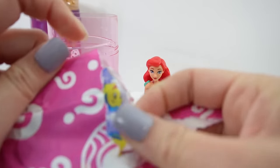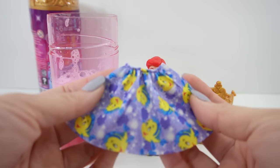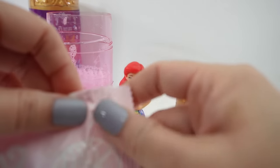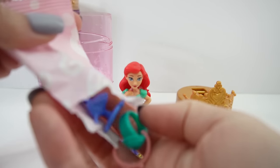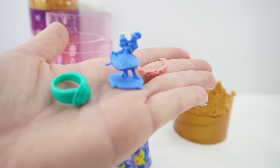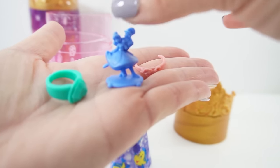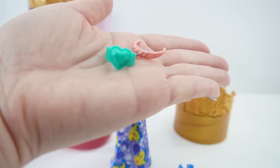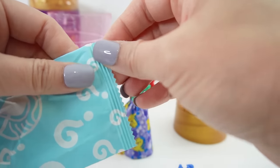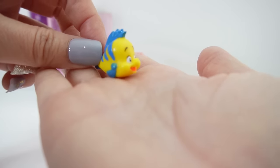Our first item is a dress with Flounder on it - look how cute this is! Let's wrap this around her. Here we have a figure of a couple dancing; I think this is one of the figures she collected in her room. Here's a little pink headband and here's a really cute ring.